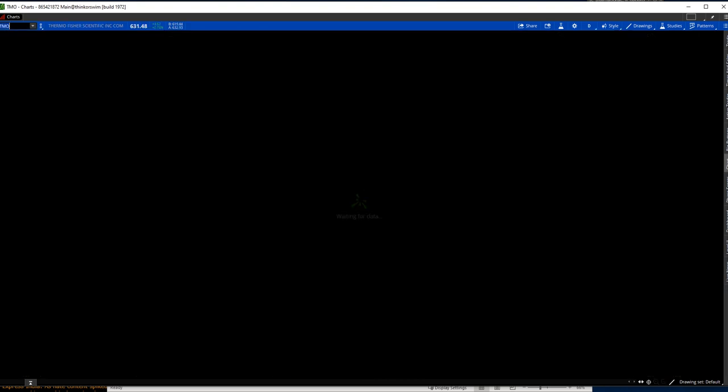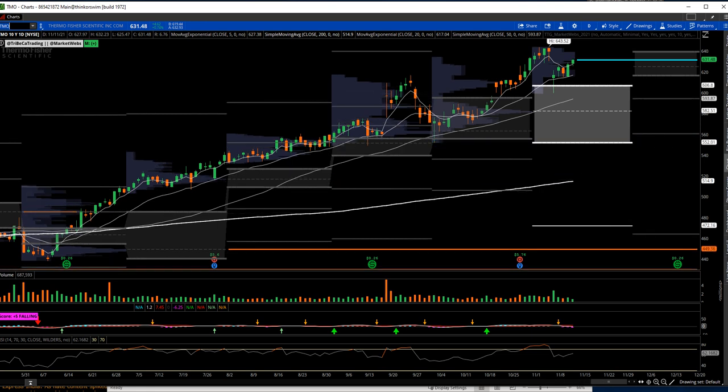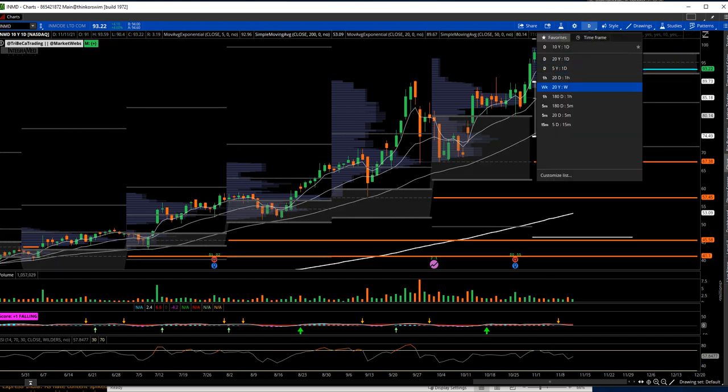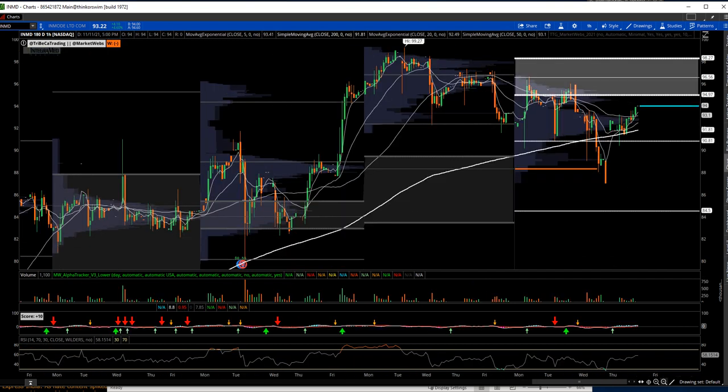Looking at a couple of medical device companies — TMO, Thermo Fisher Scientific, is a leader within the group. Notice how well it acted yesterday — finished positive for the day, no volatility whatsoever, very strong, getting very close to those highs. This is one I talk about in almost every video and have been doing a lot of trading in, taking advantage of dips. INMD was up 4.6% — I would love to see some continuation. As long as this stays above value at 89.73, I am long and will continue to add on dips. I added right at that red line yesterday. I'd like to see this get above 95 for great confirmation. I took a little bit of profits this morning in that swing trade.